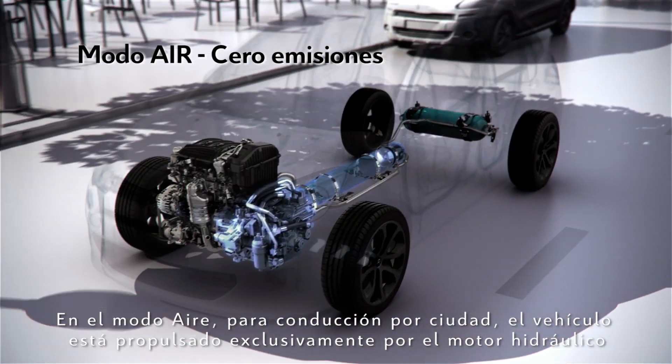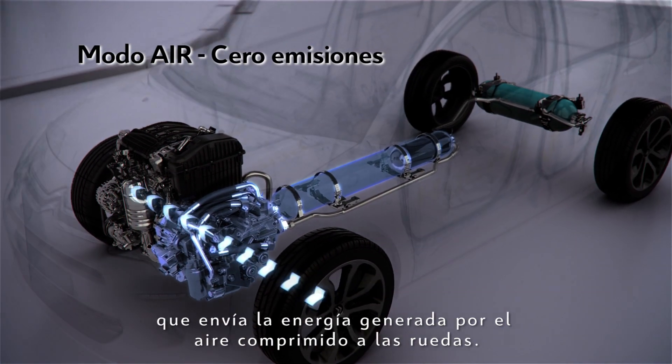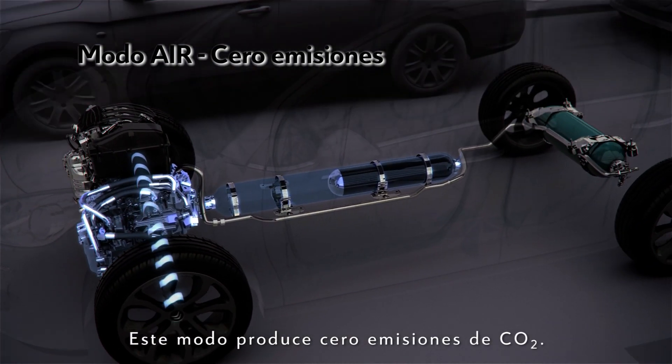In air mode, for city driving, the vehicle is powered exclusively by the hydraulic motor, which sends the energy generated by the compressed air to the wheels. This mode emits zero CO2 emissions.